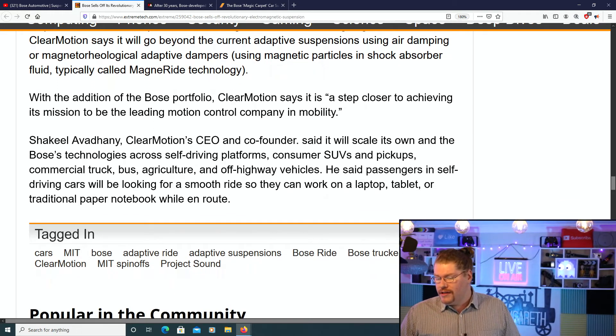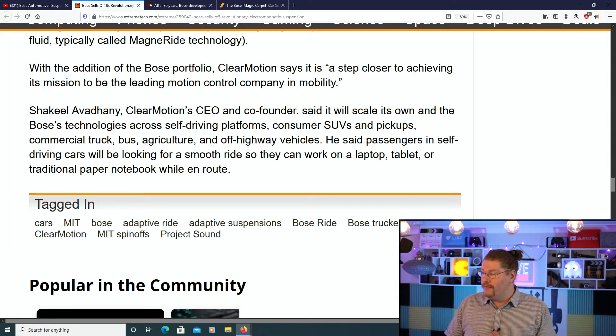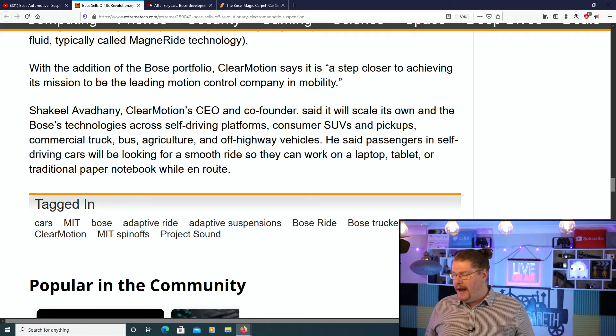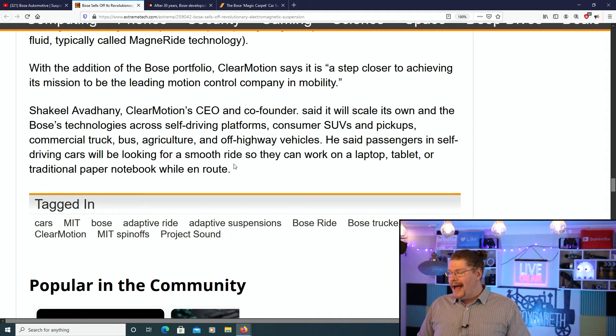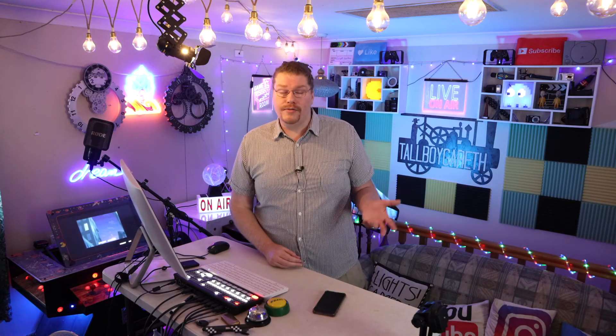The Clear Motion CEO and co-founder said it will scale its own engine and the Bose technologies across self-driving platforms, consumer SUVs and pickups, commercial trucks, buses, and agriculture and off-highway vehicles. He says passengers in self-driving cars will be looking for a smooth ride so they can work on a laptop, tablet, or traditional paper notebook. Future cars will be driverless, but most cars today aren't — your kids or passengers want to read or write something without being jostled around.